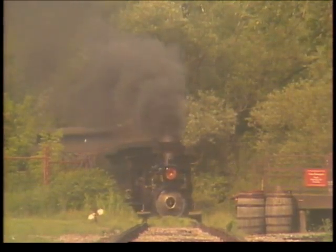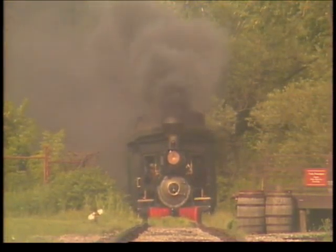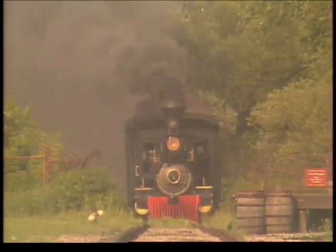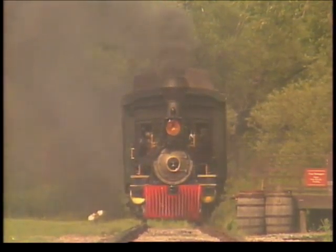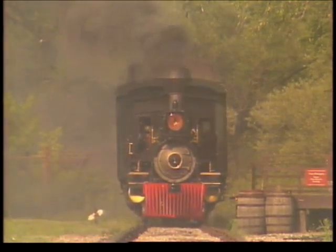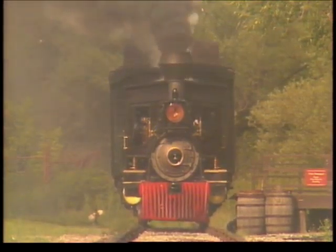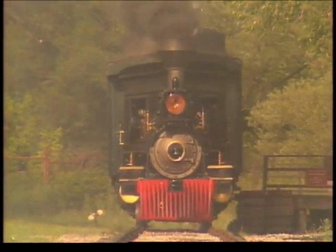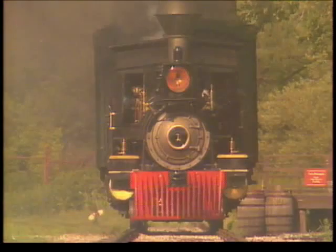And it helped turn the telegraph into a very practical invention indeed. With Edison's refinements and the code devised by Samuel Walsh, the telegraph pushed back the American frontier and took the train with it. The telegraph wires paralleled the tracks, and the information they carried was essential to the smooth running of the entire railroad system.